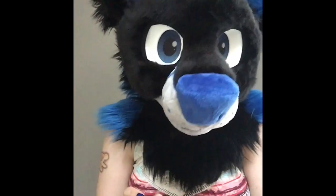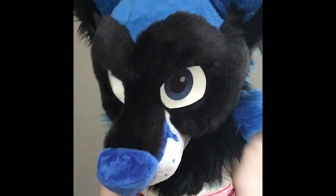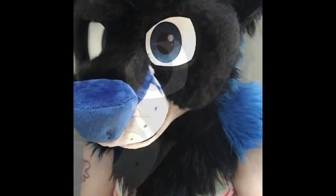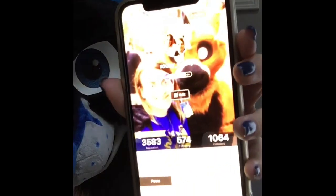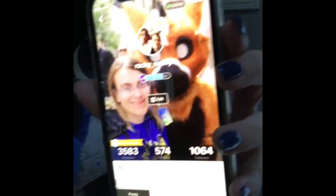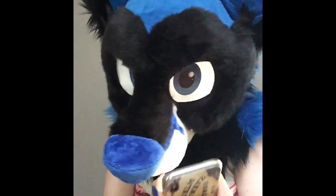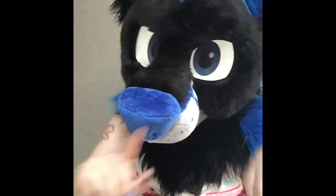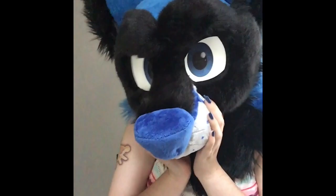They also posted it on my phone number, which I will now blur out. Here it is — Rocky underscore Wolfie. So go give me a follow if you want to, because I'm adorable.